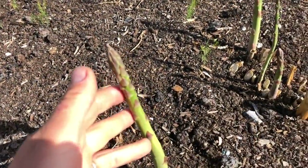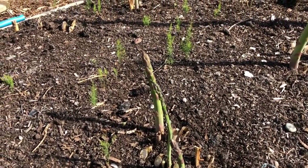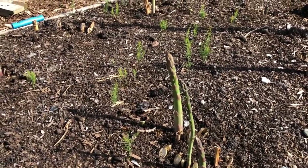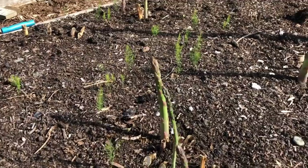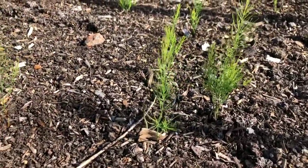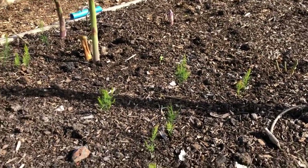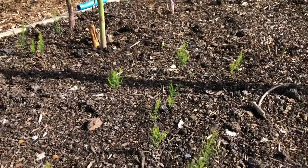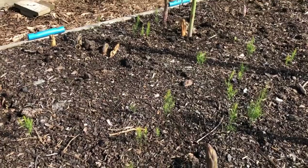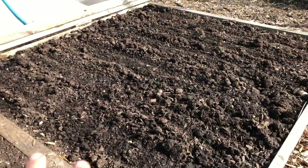My asparagus is almost finished now and I might take one more harvest, but then I'll leave it to grow on because it's only in its third year — I don't want to be picking it too long. I was pleased to see I've actually got quite a lot of self-seeded asparagus on here. I might end up leaving a few of these in because we've got no asparagus plants down the center of this bed, and that's where most of the seedlings are.